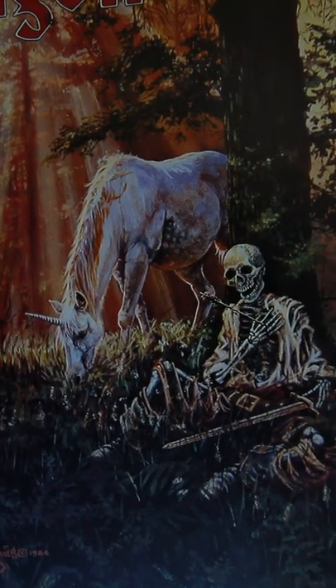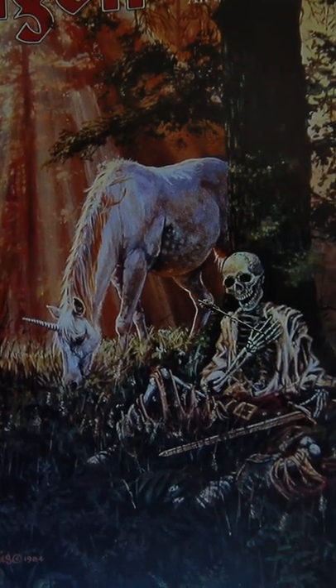A skeleton with an arrow in it, in a beautiful forest, and a unicorn.